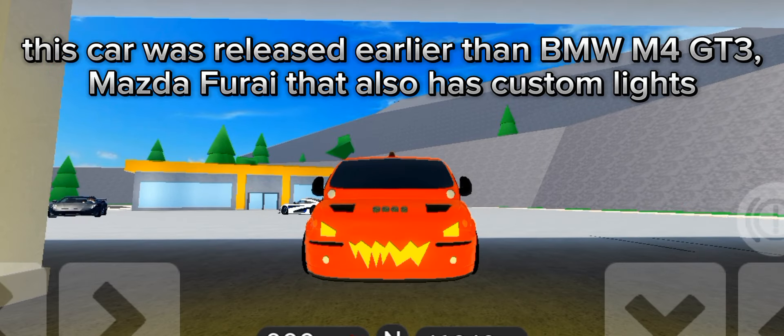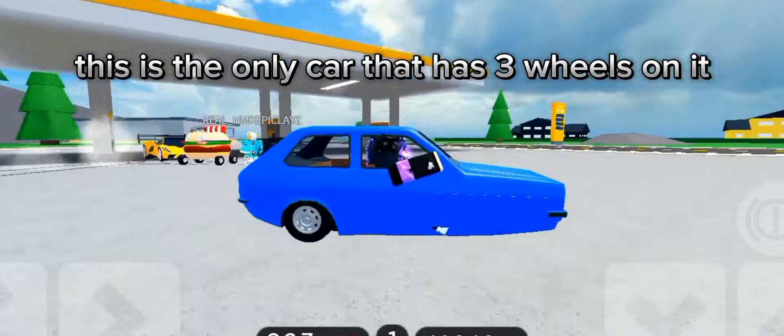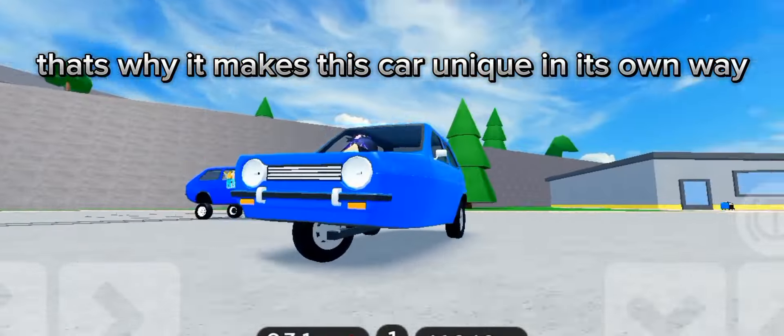Next up is the Reliant Robin. This is the only car that has three wheels on it, and that's what makes this car unique in its own way.